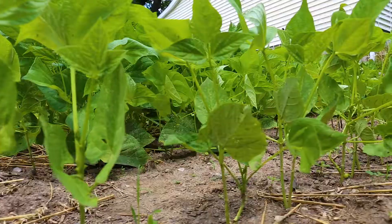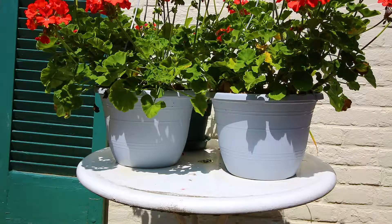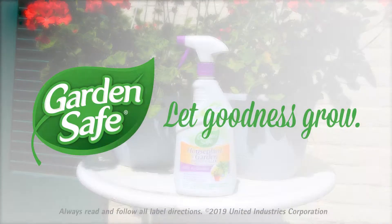Gardeners trust Garden Safe Brand to keep pest control simple and let nature do the rest. Let goodness grow.